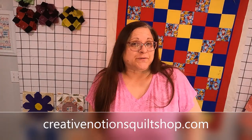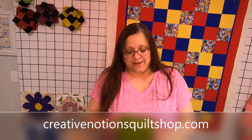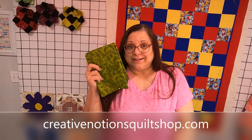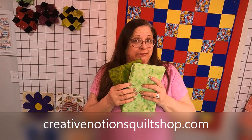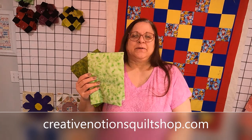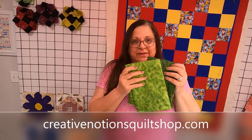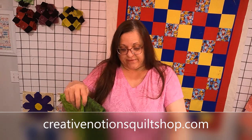I just received an order that I placed from Creative Notions Quilt Shop. I'll put the link below how you can get to them. She was having a sale on green fabric — it is March and it's St. Patrick's Day. I don't know if it's still going on, but I got a couple yards of each of these different greens, and part of that is because I have a project coming up and I need green fabric.